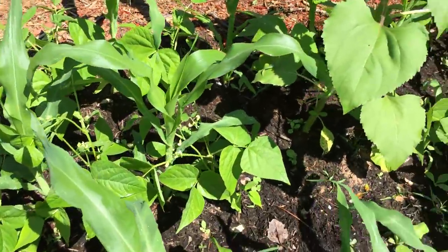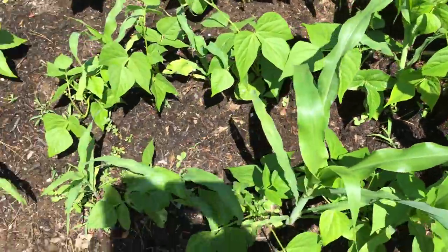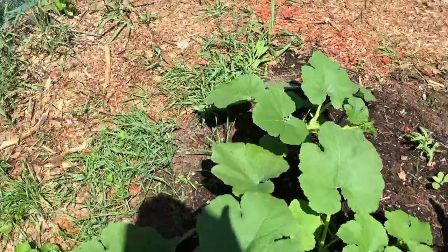These bean plants — look at them. They're loaded with blossoms. There are going to be so many string beans, and nothing's gotten in to eat them down. That's the important part.